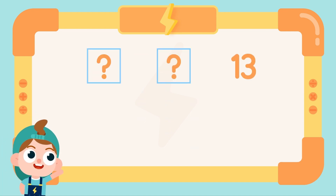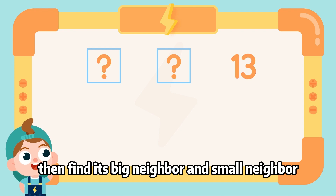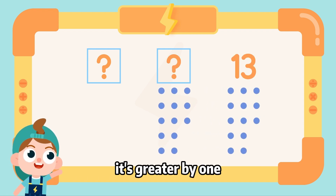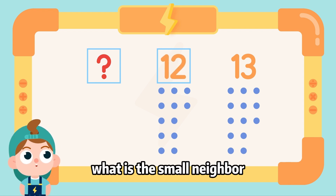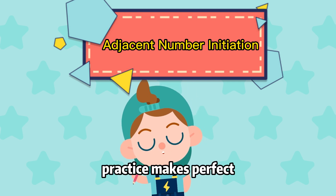When solving a problem of adjacent numbers, first we need to know what number we have in the middle, then find its big neighbor and small neighbor. 13 is our number's big neighbor; it's greater by one, so our number is 12. What is the small neighbor? 11 is smaller than 12 by 1. Practice makes perfect, see you next time!